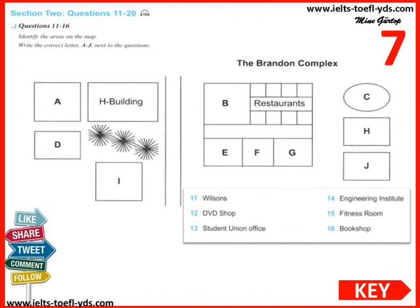Outside the complex, on the other side of the road, is a building called the H Building. Next to it, on the other side of some trees along the main road, is the Engineering Institute, but that doesn't relate to the Brandon Complex. Just outside this door is a grassy oval patch — that's the playing field for the Fitness Room, which is alongside. So you can put on calories at the restaurants and burn them off at the Fitness Room. There's also a bookshop in the middle beside the Student Union — always busy and popular. You can buy newspapers, magazines, stationery, and a few clothing items there, just as you can at Wilson's.